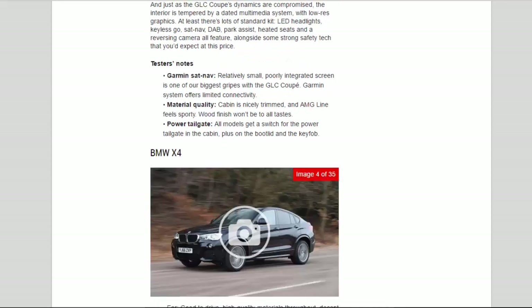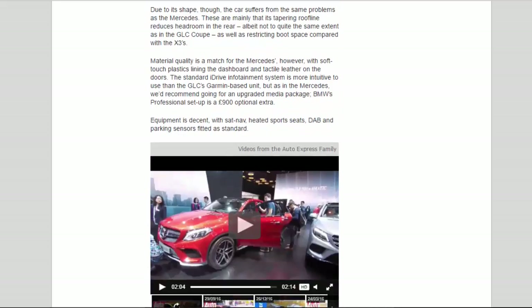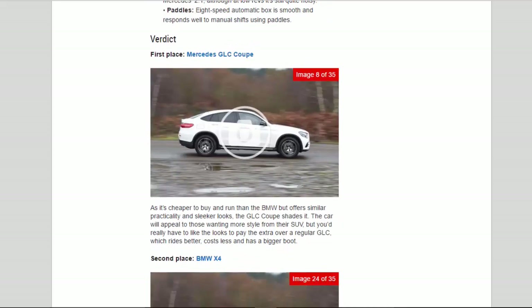Verdict. First place: Mercedes GLC Coupe. As it's cheaper to buy and run than the BMW but offers similar practicality and sleeker looks, the GLC Coupe shades it. The car will appeal to those wanting more style from their SUV, but you'd really have to like the looks to pay the extra over a regular GLC, which rides better, costs less, and has a bigger boot.